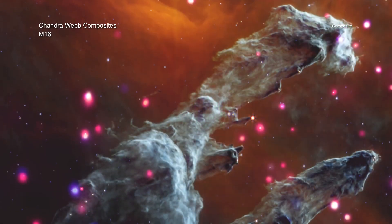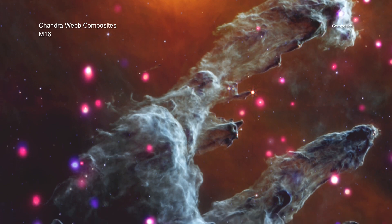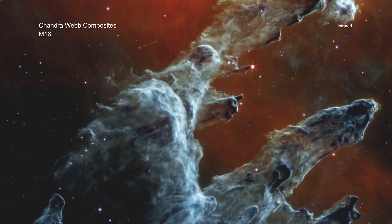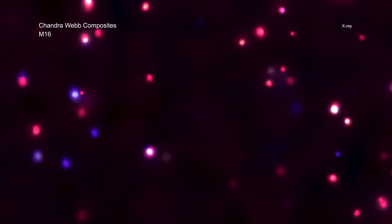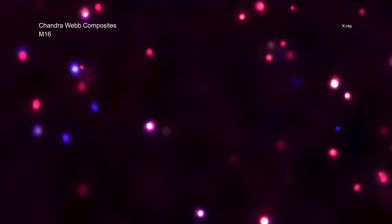Messier 16, also known as the Eagle Nebula, is a famous region of the sky often referred to as the Pillars of Creation. The Webb image shows the dark columns of gas and dust shrouding the few remaining fledgling stars just being formed. The Chandra sources, which look like dots, are young stars that give off copious amounts of X-rays.